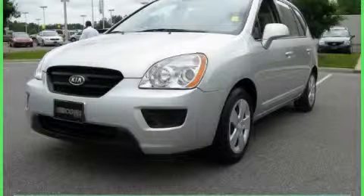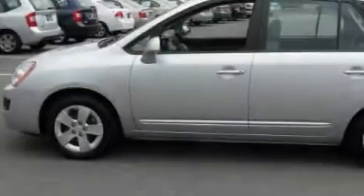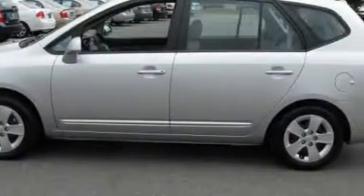This is a 2009 Kia Rondo, a small car with big personality. Among the many superb features on this car there are power windows, cruise control, and a CD player.